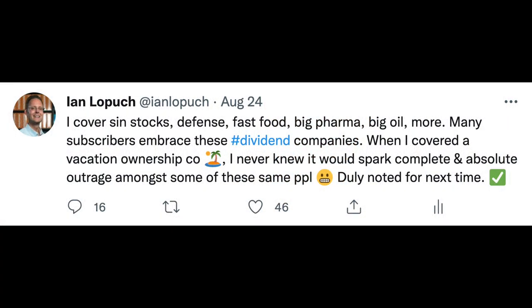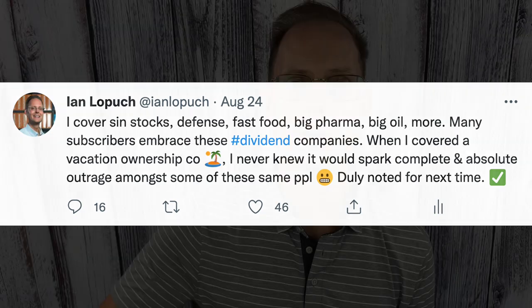Please show me some extra love on the video today. My last video — I've covered sin stocks, fast food companies, soda companies, big pharma, big oil — all embraced by the dividend community. But I went out on a limb and covered a vacation ownership company in the last video, and that's where the line was drawn in the sand. Certain people said, Ian, you've gone too far — too controversial. That surprised me quite a bit, but it's all good. Show me some extra love on this video, everyone.